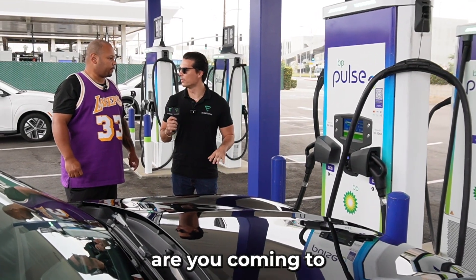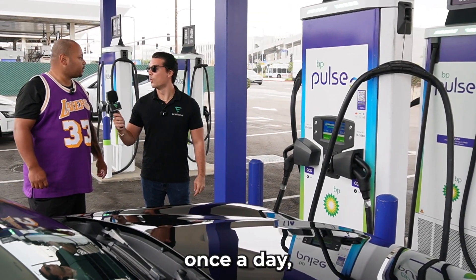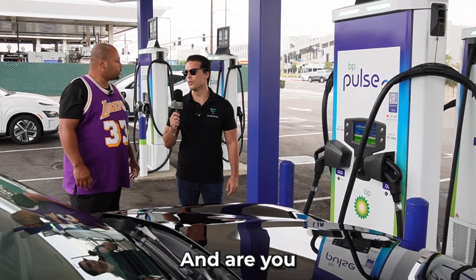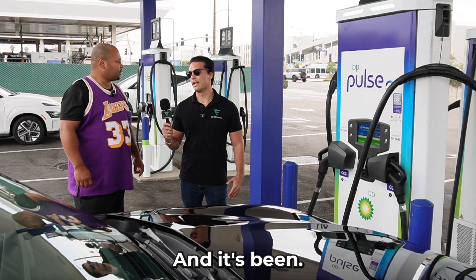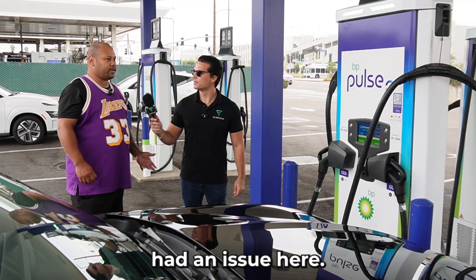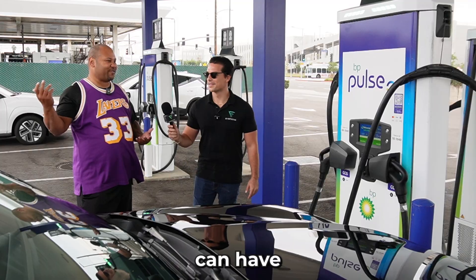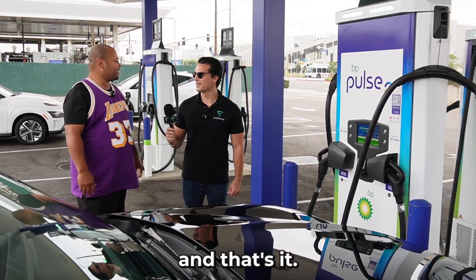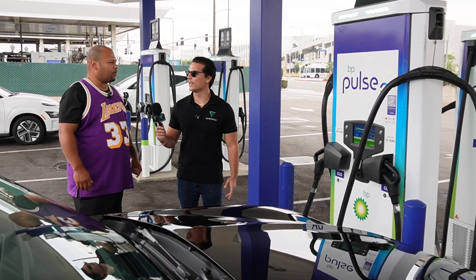How often are you coming to this particular location, the Giga Hub, to charge your vehicle? About once a day, maybe twice depending on the level of activity. And what is your overall experience charging here? Have you ever come here and it's been overcrowded or had any issues? No, I've never had an issue here. There's always a station available. It's the only place with a bathroom — everywhere else is just a charging station and that's it. How important is it to have a washroom at the charging station? Mandatory.